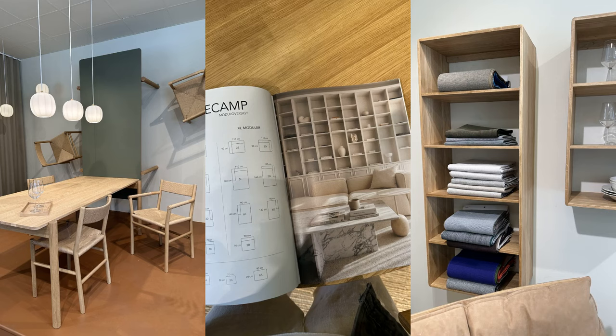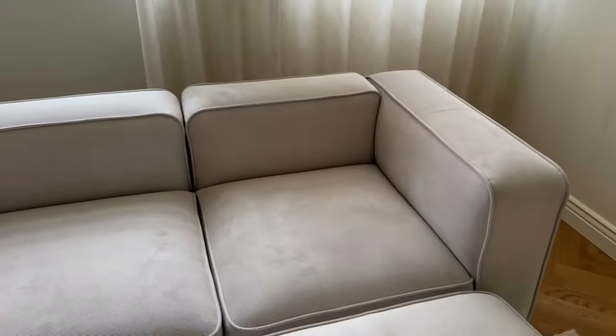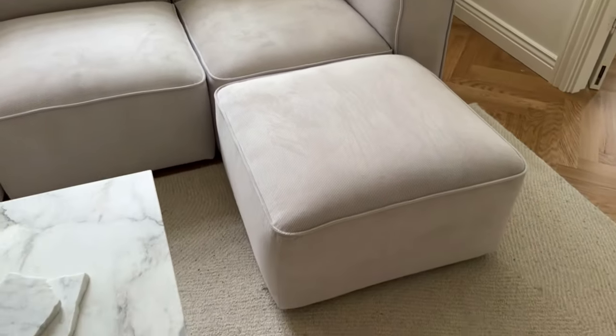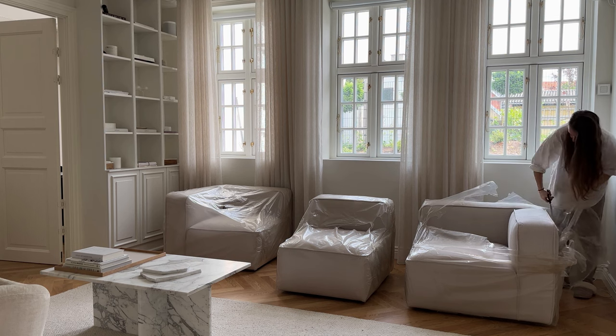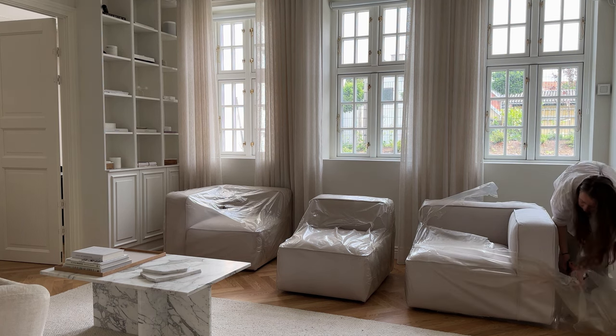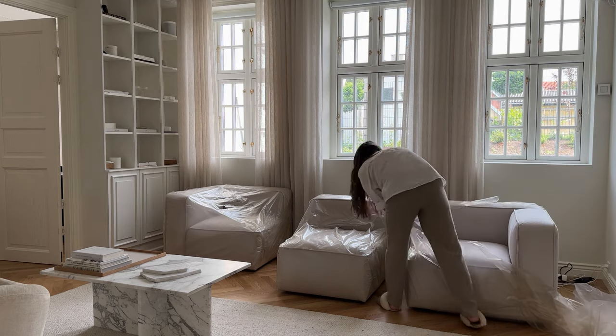I visited their showroom in Copenhagen back in June, and I kind of fell in love with a super soft velvet fabric called Nordic Velvet in the color Cream. Seriously, it's the perfect color for my couch. It's not yellow or warm, but it kind of has a slight grayish cold tone, but not too cold or too gray. So it's basically the exact color that I've been looking for. Finding the right color is always so hard, and I was super excited to unbox each section, put it together, and see the couch in our living room — and especially excited to see the color.